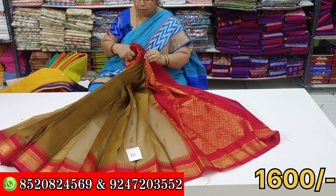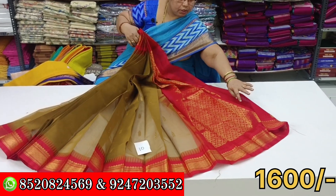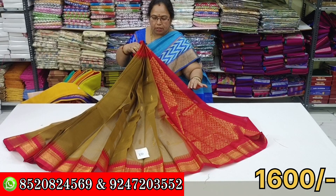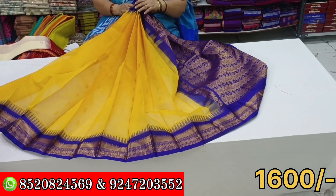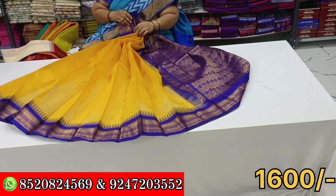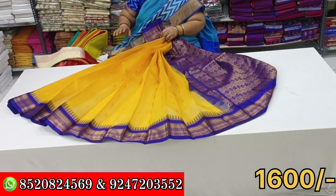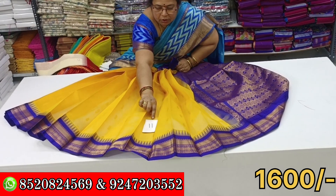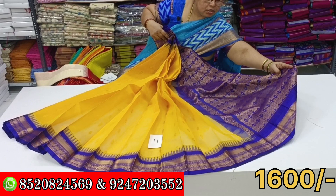I will show you the same colors in the previous video. I will show you the same colors. It's 12.